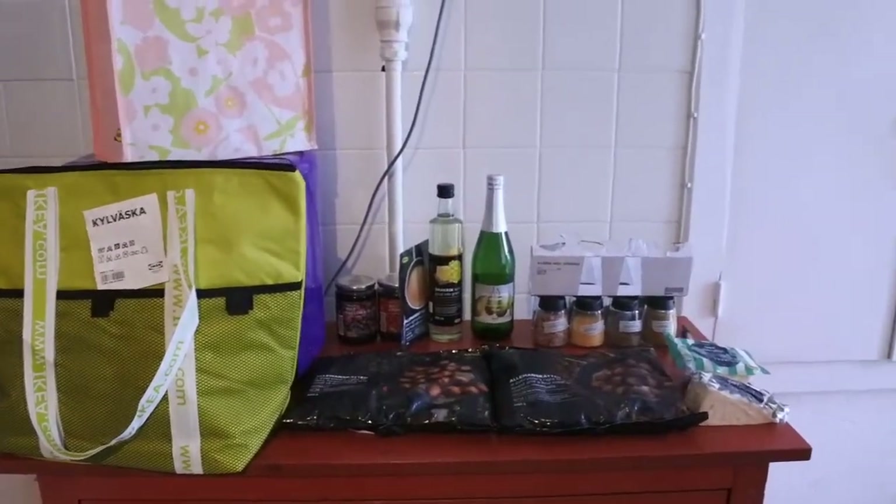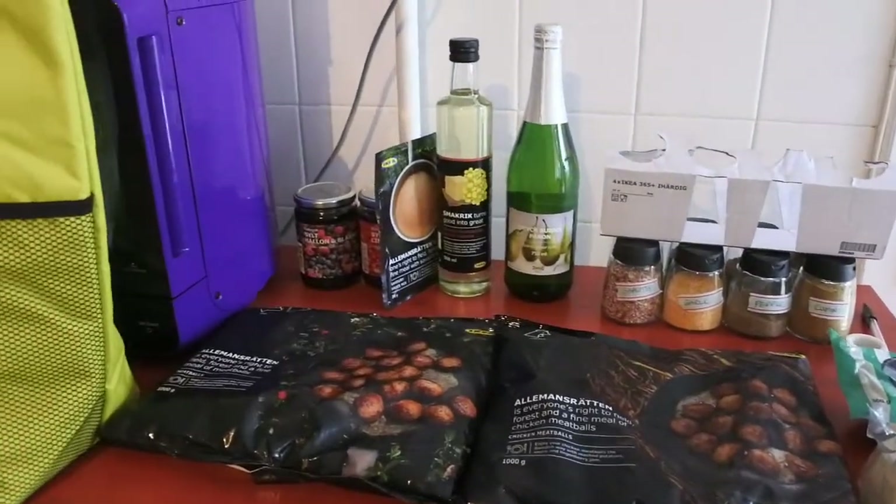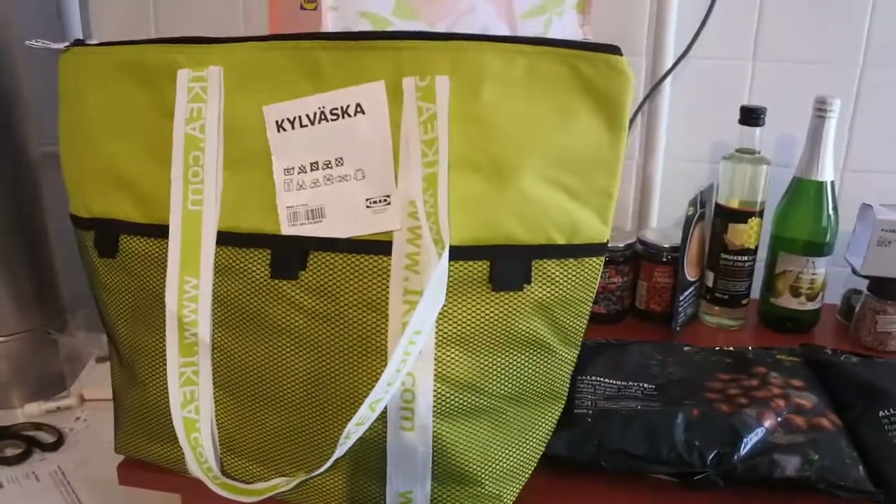Just got a quick IKEA haul for you of things I've recently bought at IKEA in France.